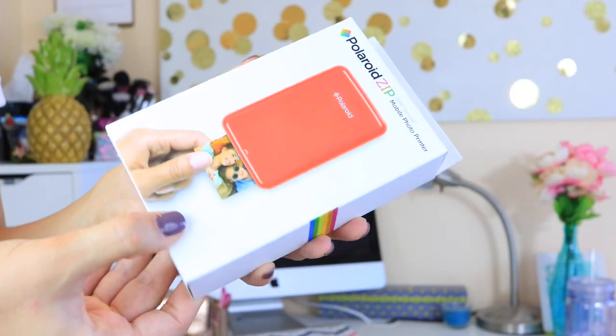Last but certainly not least, this is my favorite part of the entire giveaway. Polaroid has kindly supplied a Polaroid Zip mobile photo printer. This connects to your smartphone and you can print out lots of little mini Polaroid pictures, and then you could use them in your locker with that photo display. I actually have one in white that I asked my boyfriend to buy for my birthday, and it's incredible. This also comes with ten sheets of zinc paper that you need for the printer, so you already have paper supplied.